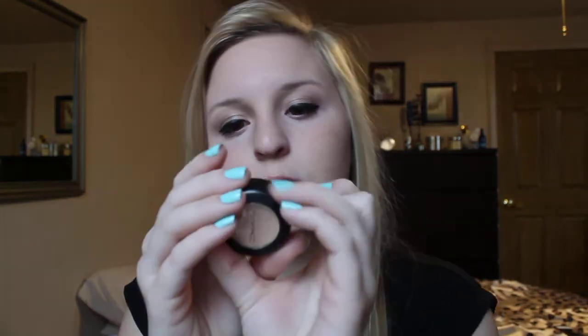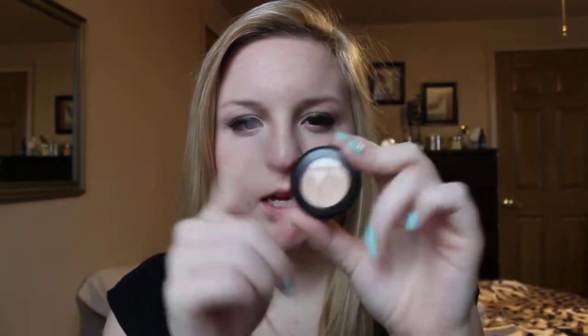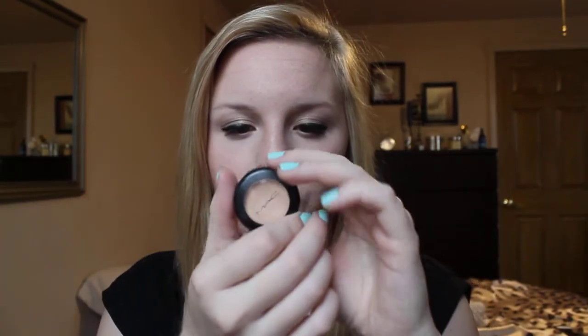The next thing is my MAC Studio Finish Concealer in NW15. I just love this concealer because it covers really nicely. Sometimes it can get a little bit cakey, but you just have to be careful with what you apply it with — find the correct brush and everything. But if you can figure out how to make it work, it's wonderful.